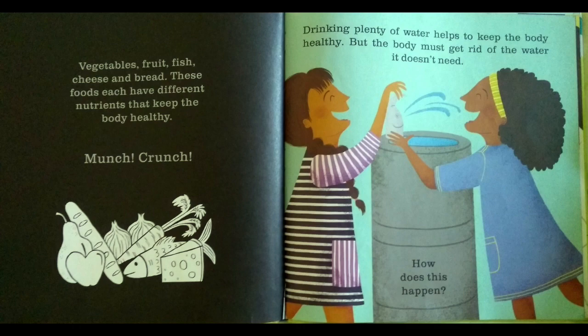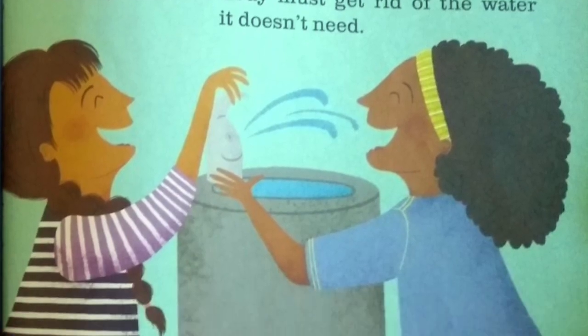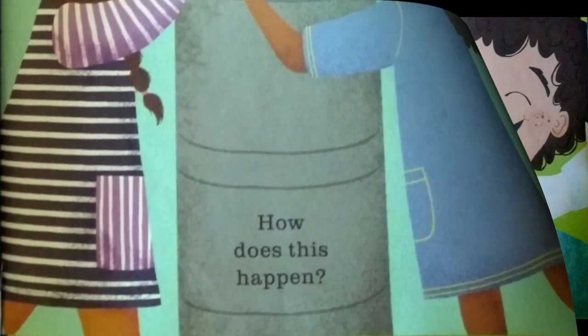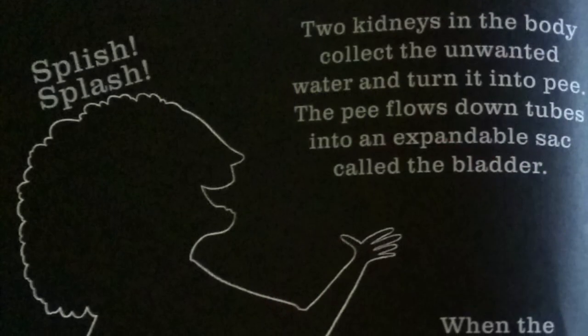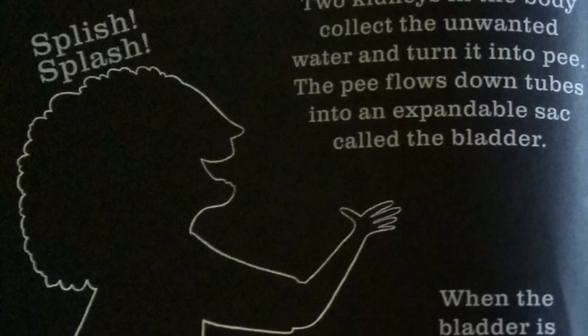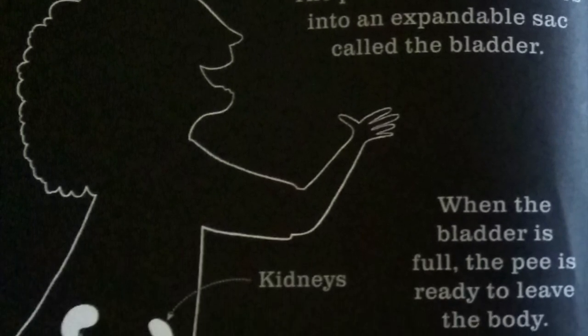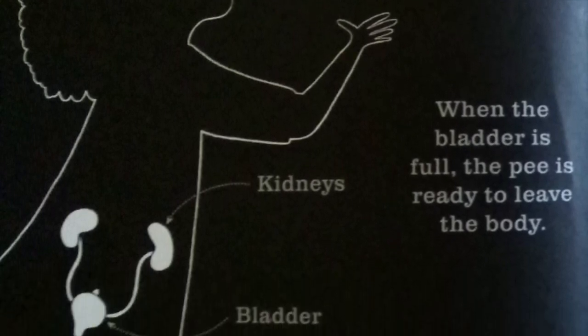Drinking plenty of water helps to keep the body healthy, but the body must get rid of the water it doesn't need. How does this happen? Two kidneys in the body collect the unwanted water and turn it into pee. The pee flows down tubes into an expandable sac called the bladder. When the bladder is full, the pee is ready to leave the body.